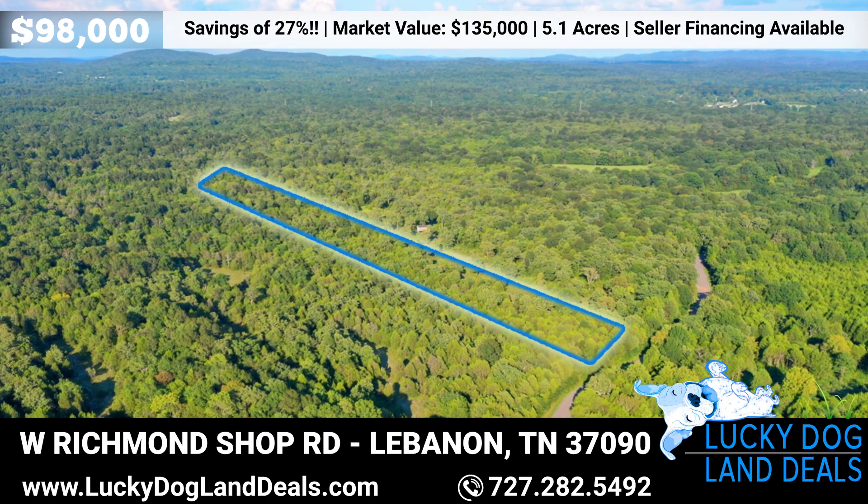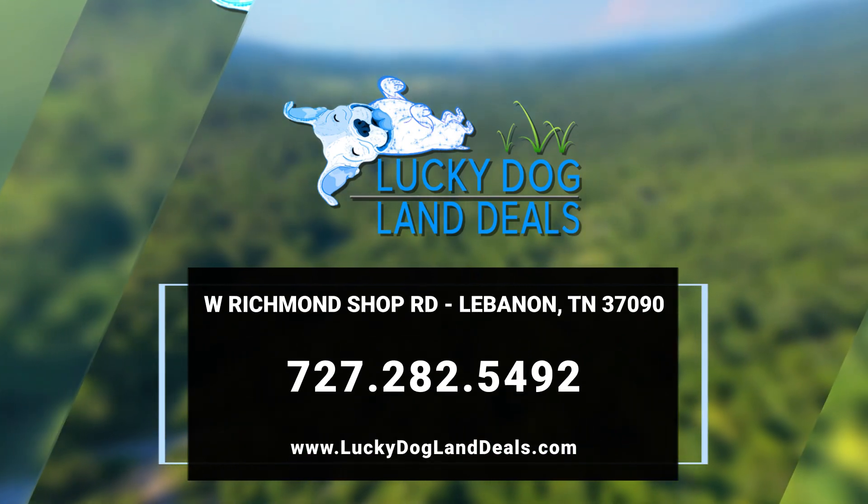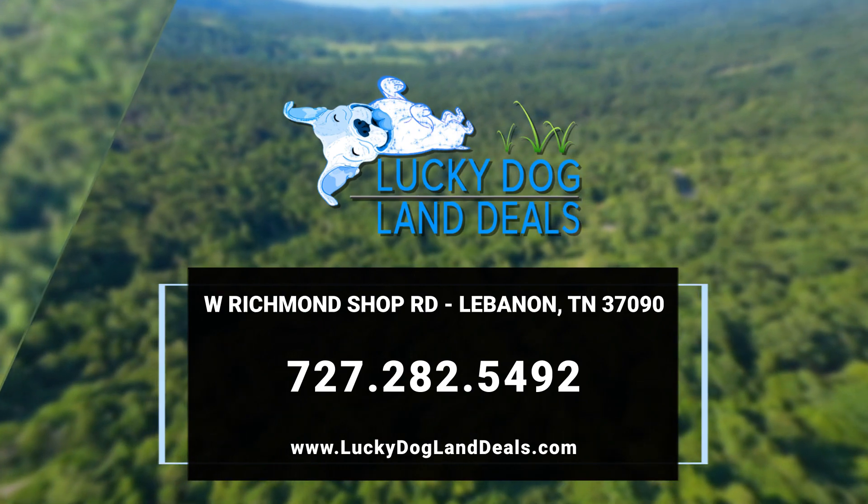Seller financing available. Priced well below market value, this deal won't last long. Call Lucky Dog Land Deals today at 727-282-5492.